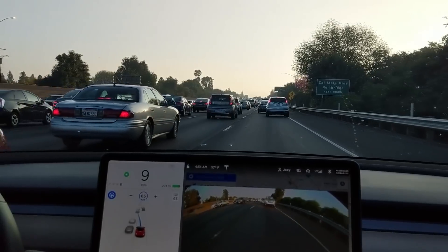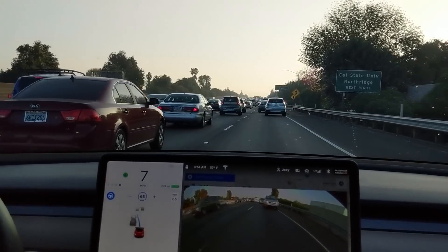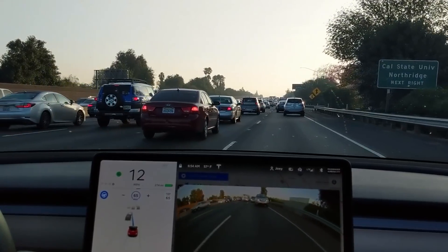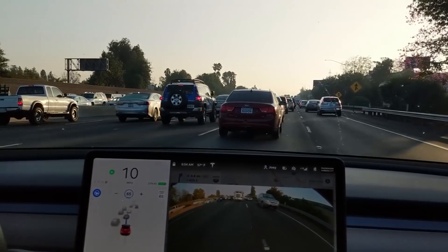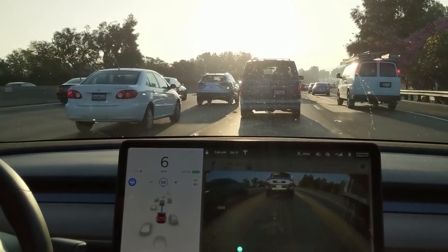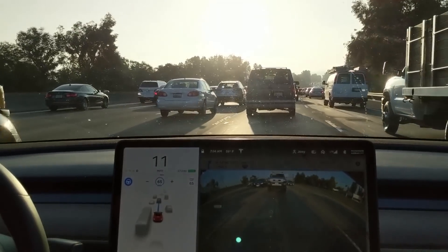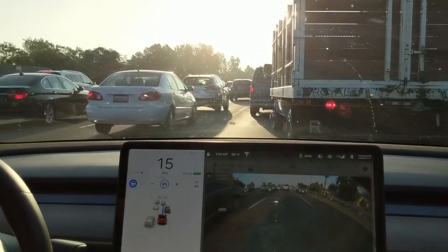Here we see Autopilot initiating a lane change with it set to Mad Max mode, with a follow distance of 1, going around 10 miles per hour. Typical. It pulls it off. This next part is where a truck cuts in front of me and AP handles the braking — pretty much just fine.